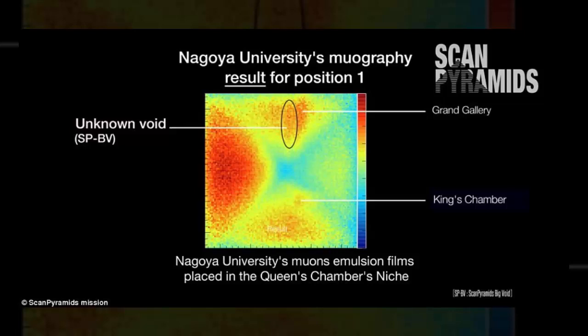The discovery was made after physicists took images of the inside of the pyramid using particles fired to Earth from space. These cosmic particles penetrate rock in a similar way to X-rays, only much deeper.